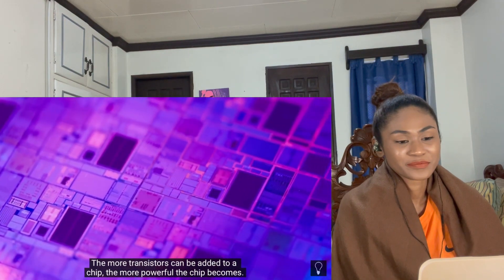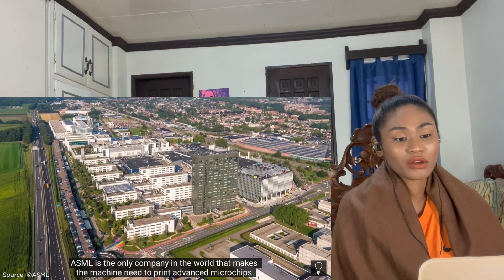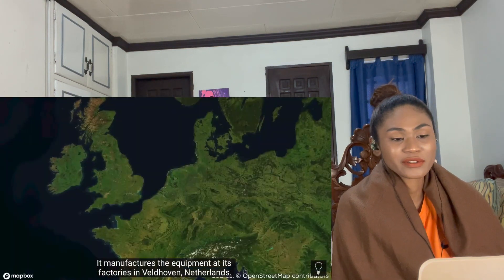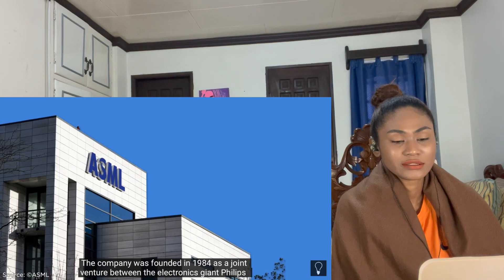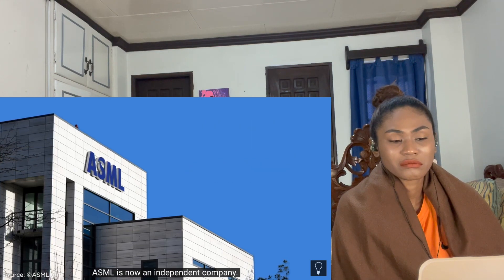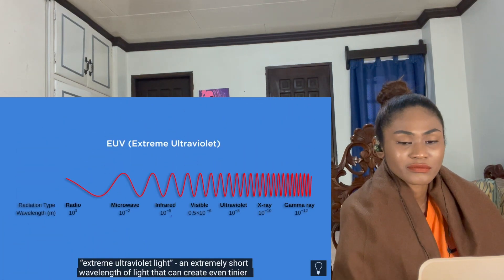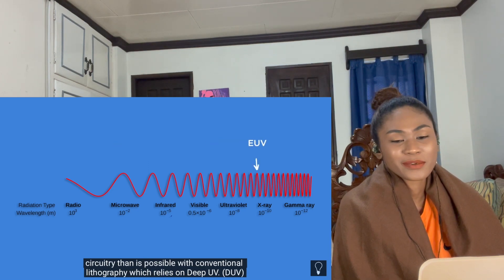The more transistors added to a chip, the more powerful the chip becomes. ASML is the only company in the world that makes the machine needed to print advanced microchips — it manufactures the equipment. Based in Veldhoven, Netherlands, the company was founded in 1984 as a joint venture between electronics giant Philips and Dutch chip machine manufacturer ASM International. ASML is now an independent company with a monopoly on EUV lithography — extreme ultraviolet light — which can create even tinier circuitry than conventional deep UV lithography.